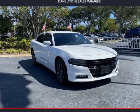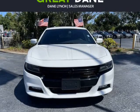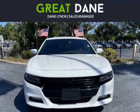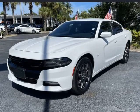This 2018 Dodge Charger is brought to you by Great Dane Inventory. Dominating the road at every turn, our 2018 Dodge Charger GT AWD sedan is shown off in White Knuckle.